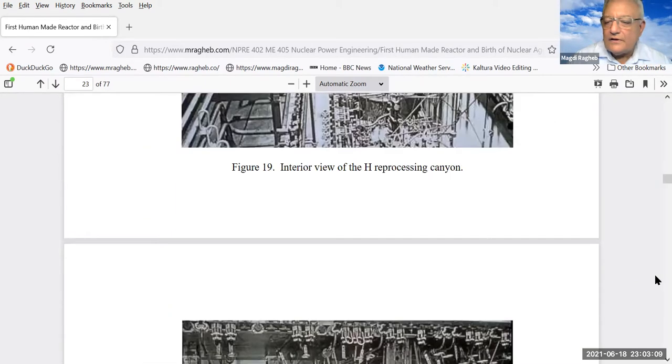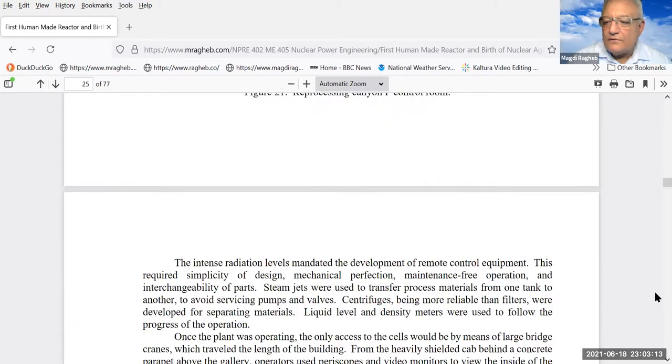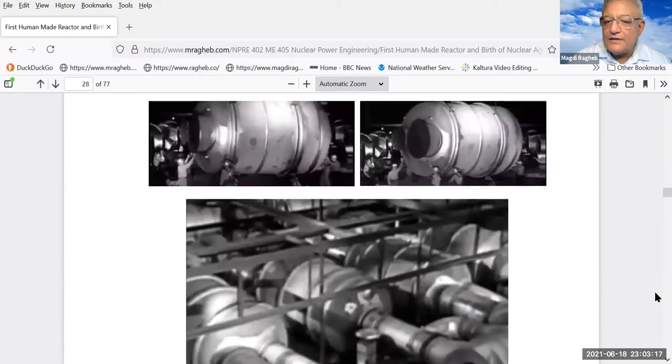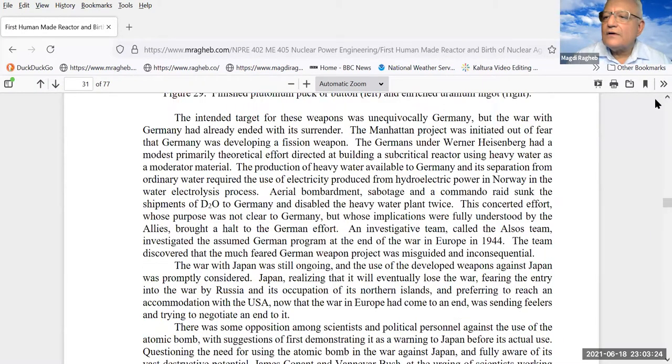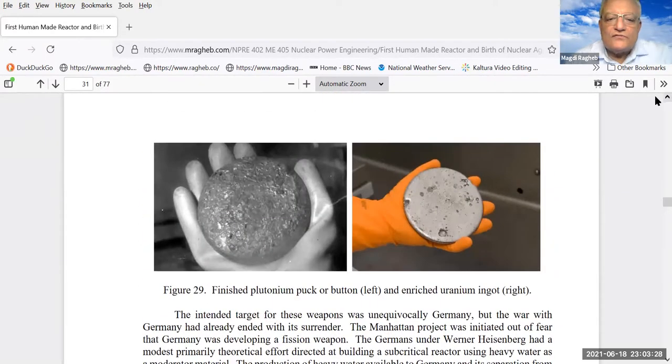At the time of the success in obtaining the supply of uranium-235 and plutonium-239, the war in Europe had ended — Germany surrendered. However, the war continued in the Pacific.